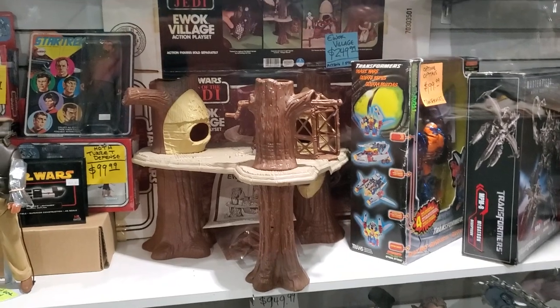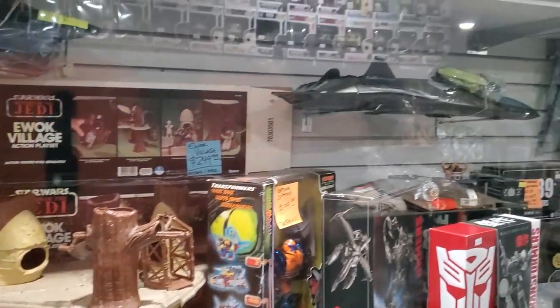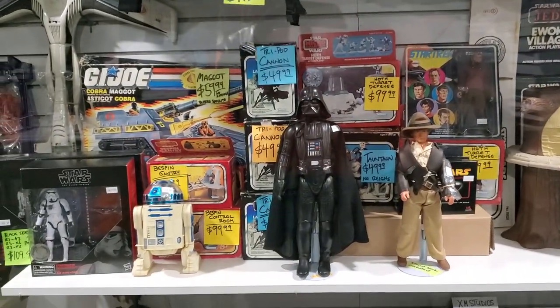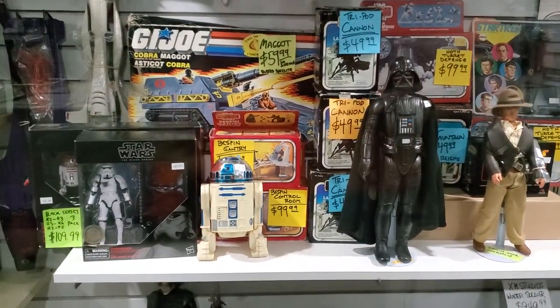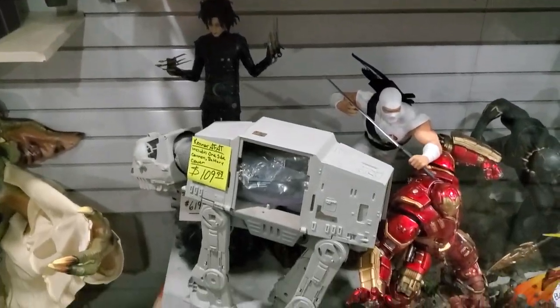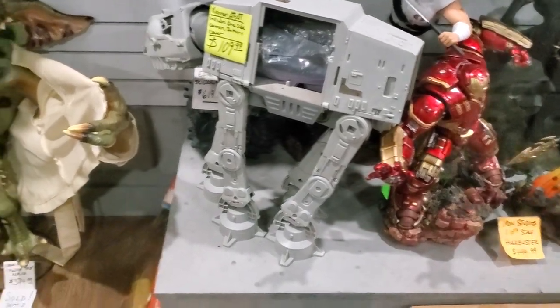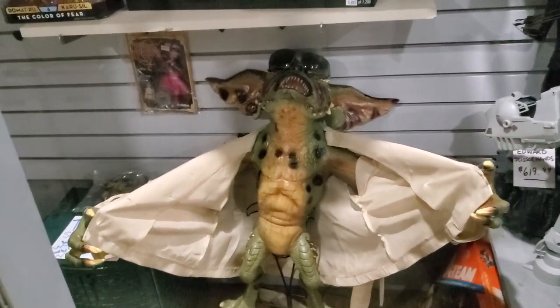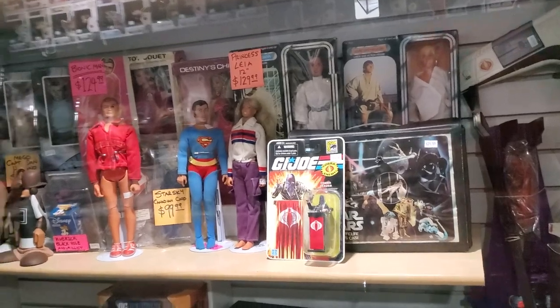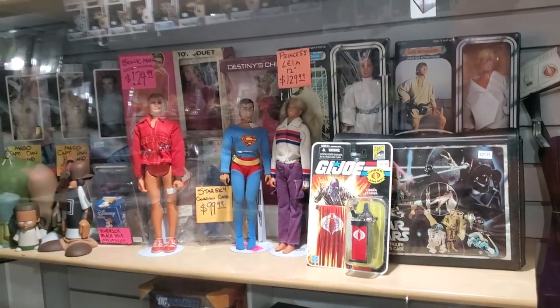Some vintage Star Wars — the Ewok Village. The Phantom from GI Joe. And look at that Maggot — I've never been so tempted by a Maggot before. The AT-AT — whoa! And a life-sized flashing Gremlin. Vintage 12-inch figures. Something for people from the 70s, 80s, and 90s.